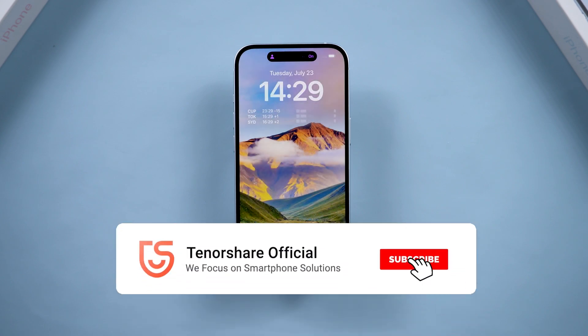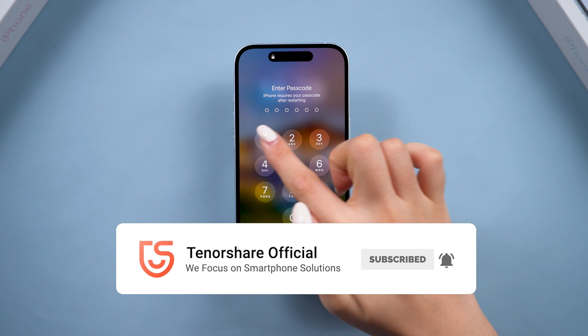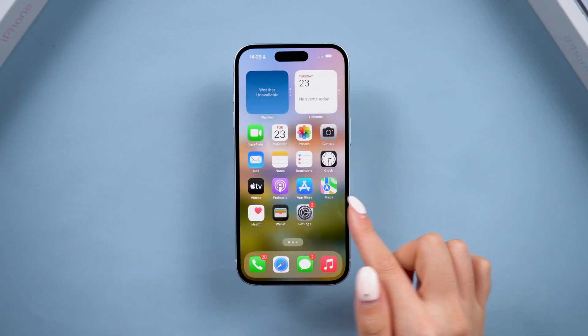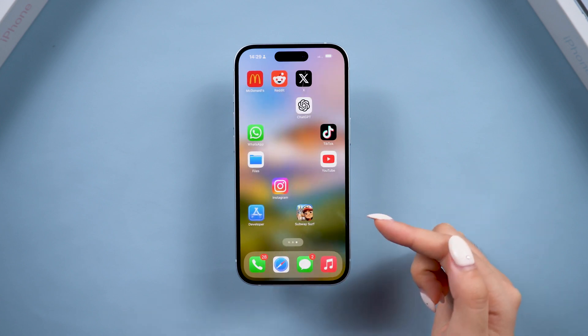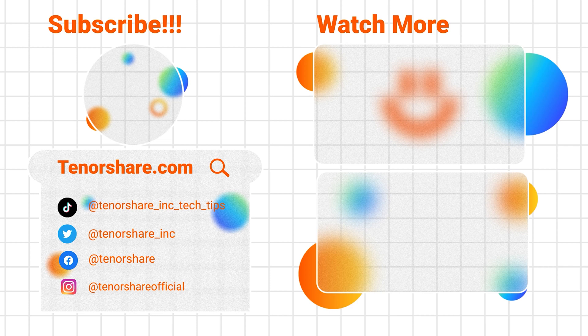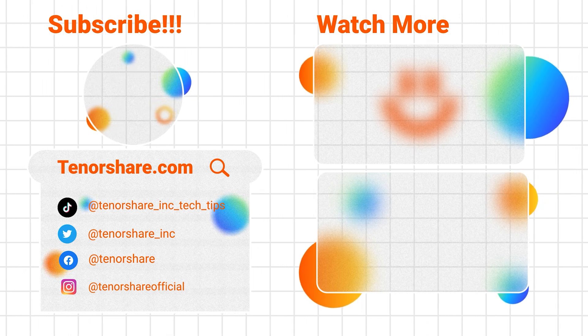I hope this video helps you fix your iPhone stuck on Apple logo issue. If you've found success with any of these solutions, don't forget to hit the like button and subscribe to our channel for more insightful methods and tricks. If you have any other questions, please leave a comment below. See you in the next video.